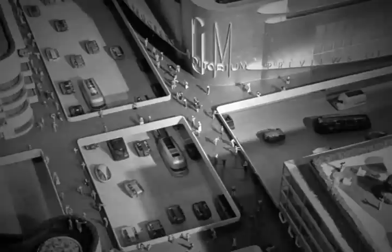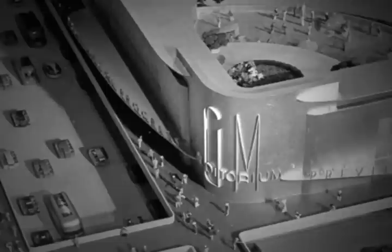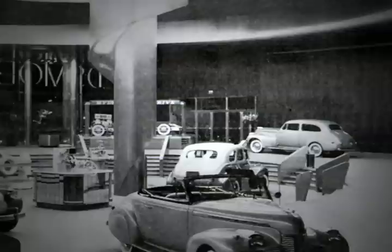The elements of the diorama became larger as visitors, seated in moving chairs, traveled through the exhibition until the cars and other features became life-size. At the conclusion of their tour, the visitors exited into a life-size city intersection with multi-story buildings and stores on all sides, including an auto dealership that featured the latest GM products.